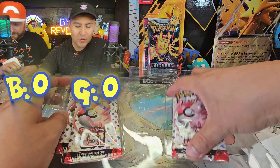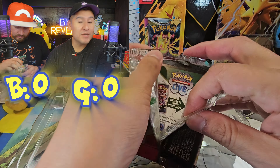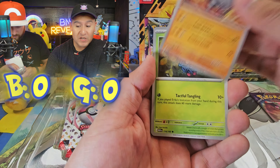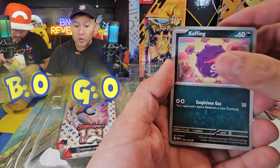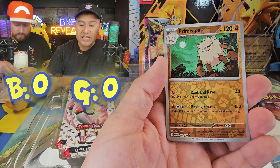That is so cool. This is our second pack — there are four 151 packs in this Zapdos EX box. Let us know, have you found anything 151 at your local store, your local Walgreens? Because we went to Walgreens and they always have everything in stock.